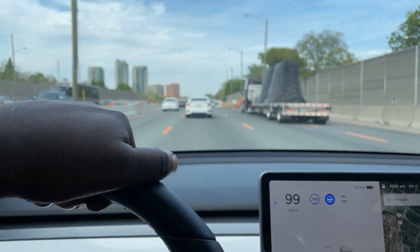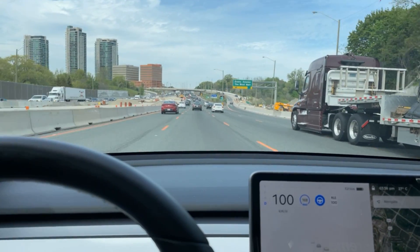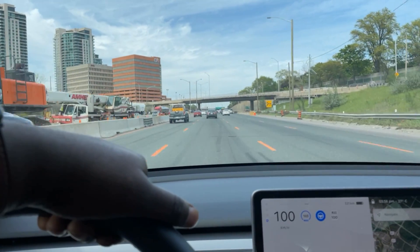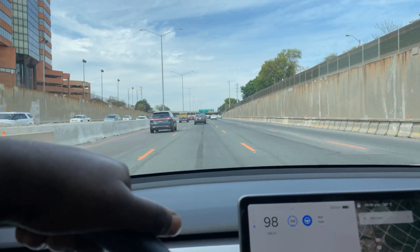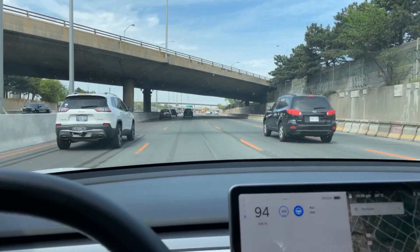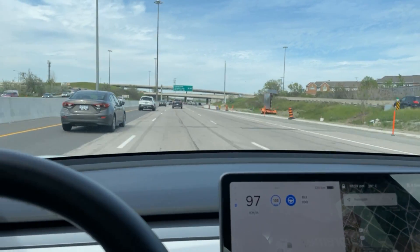I'm looking for increased range due to the new batteries they'll be able to install, and also just some small interior updates. It's funny that they're working on a Model Y refresh when the car has only been available for a couple of years. But since it's their best seller, Tesla is trying to revamp it and encourage new buyers to get in on this vehicle.